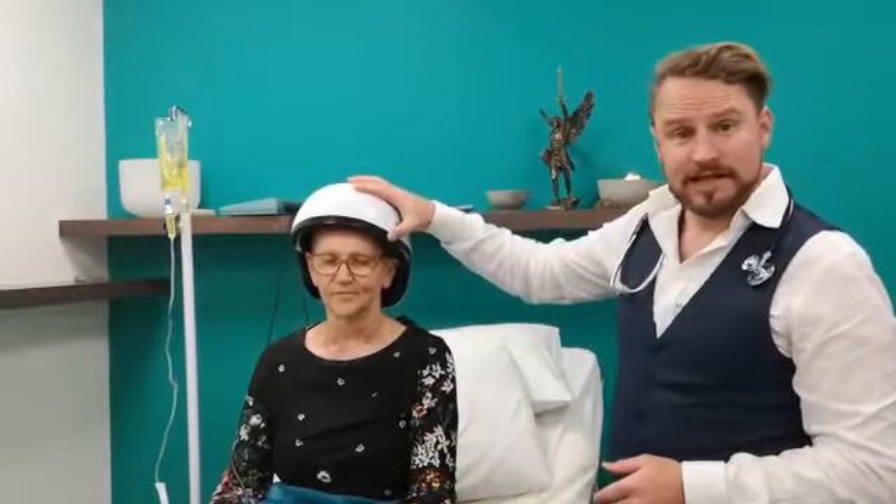Hi, I'm Dr. James Laporte. This is Antoinette, one of our dear patients. We're using the Weber Medical Laser Helmet.